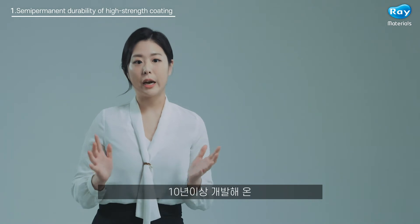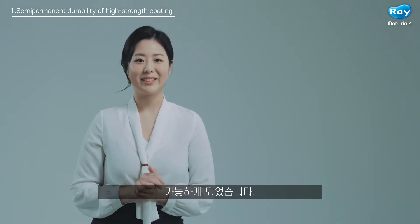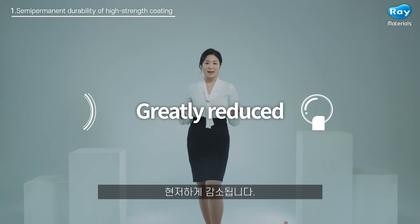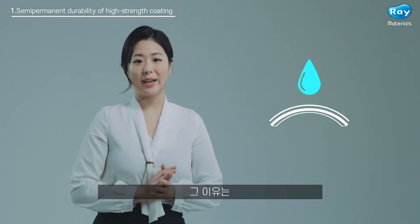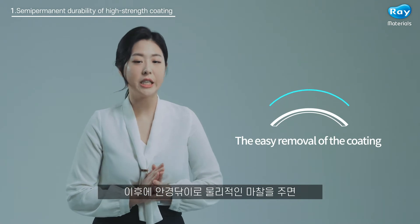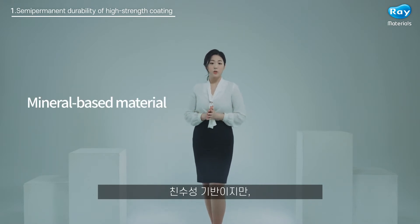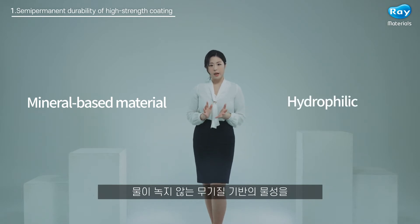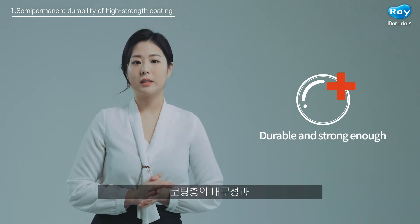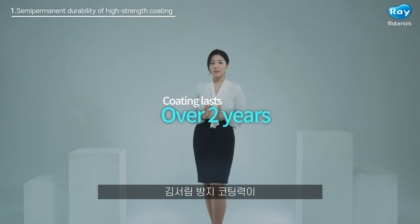This was possible through Ray Materials' completion of anti-fog technology, something that has been worked on for over a decade. The anti-fog effect is greatly reduced in other products when the user breathes on the lenses and wipes them. Hydrophilic products become weak when exposed to moisture, and physical friction following moisture application leads to the easy removal of the coating layer. On the other hand, Ray Materials anti-fog lenses use a mineral-based material that is hydrophilic but doesn't dissolve in water. As a result, the coating layer is durable and strong enough not to be affected by external shock in the presence of moisture, and the coating lasts as long as the glasses themselves.